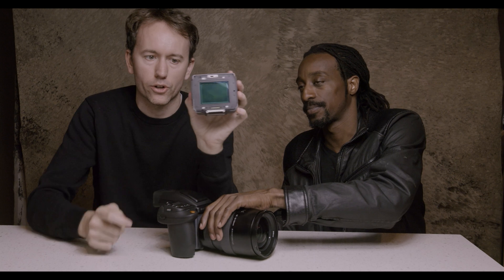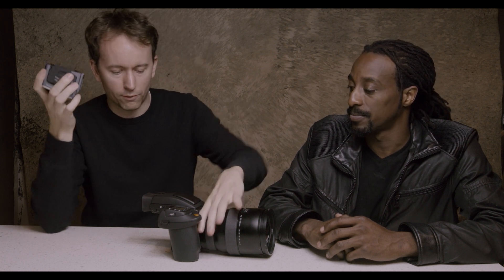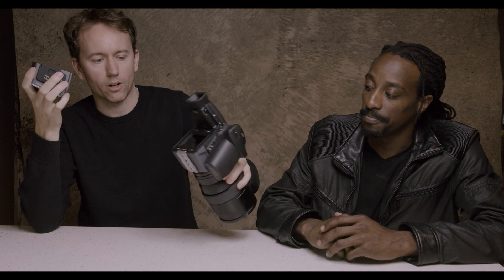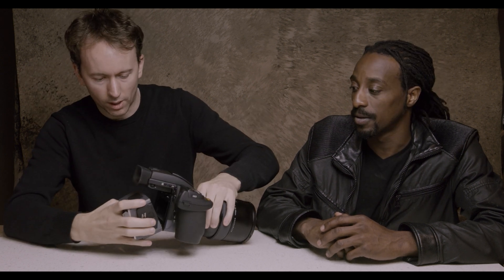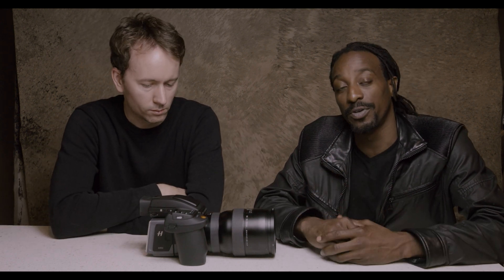This back comes off — there's your 100 megapixel sensor, there's your back, CF card goes in here. What's great is when we take this off, I can put the film back on right there and everything's ready to go. It shoots 120mm film in the film holder in the back.